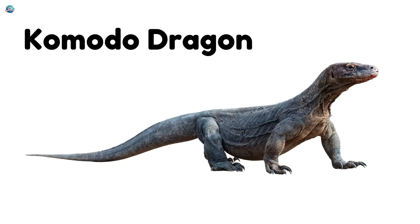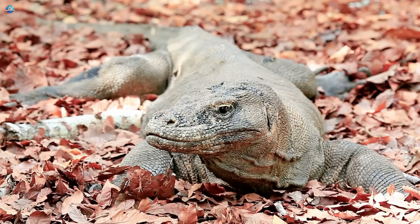Komodo dragon. The Komodo dragon is the biggest lizard in the world — as long as a small car.